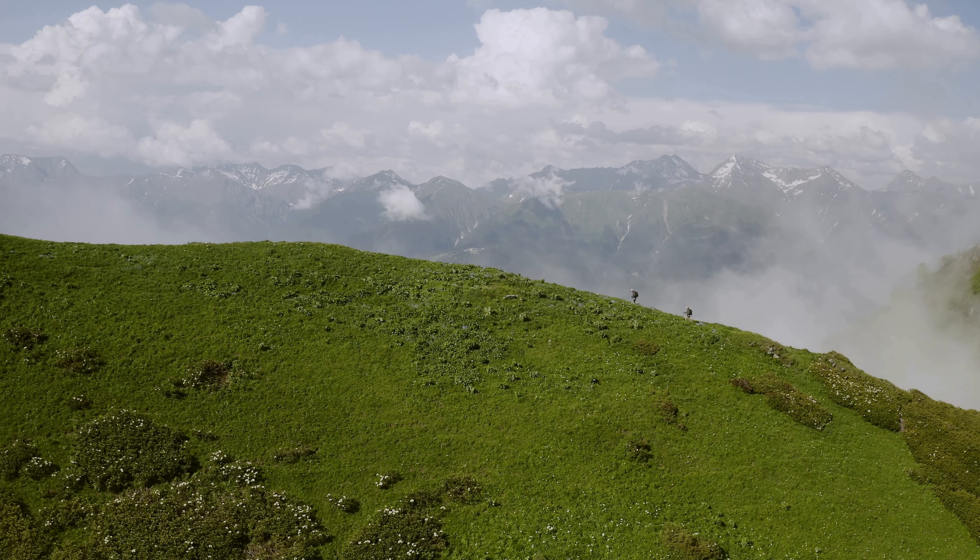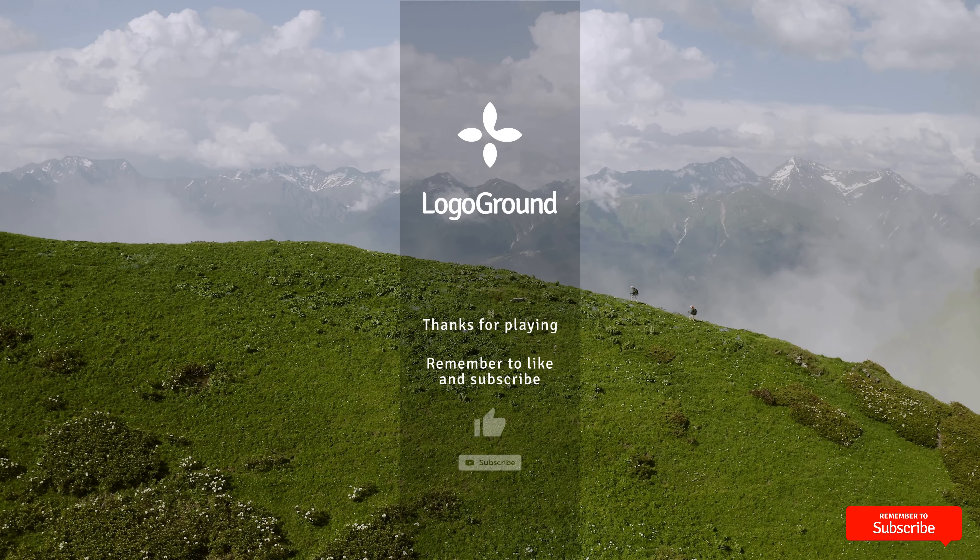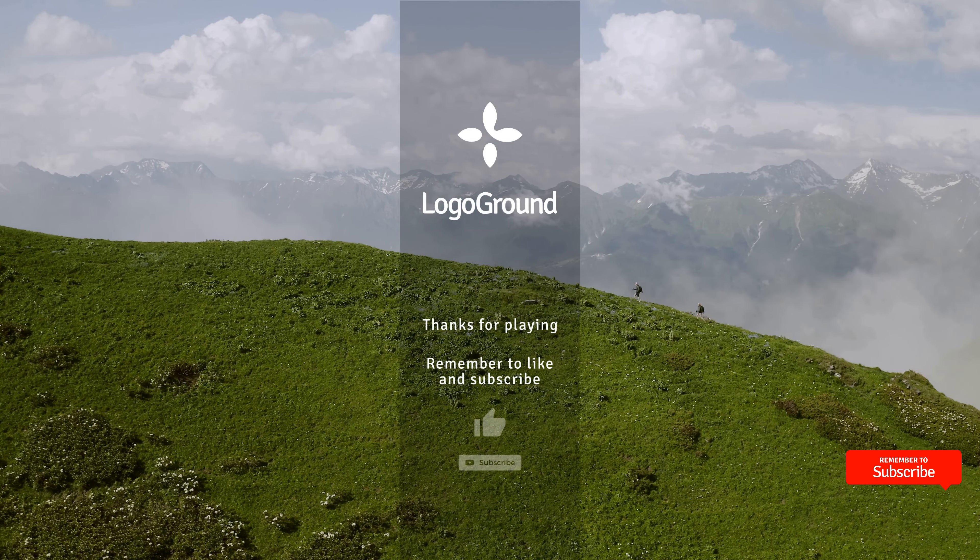And that's it for today. More logos next time. Remember to subscribe and thanks for watching.